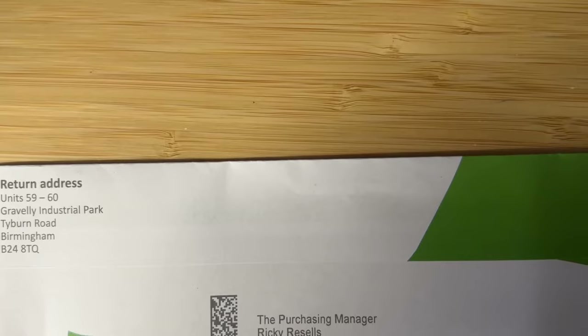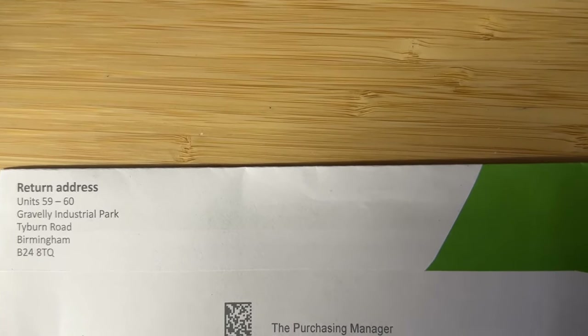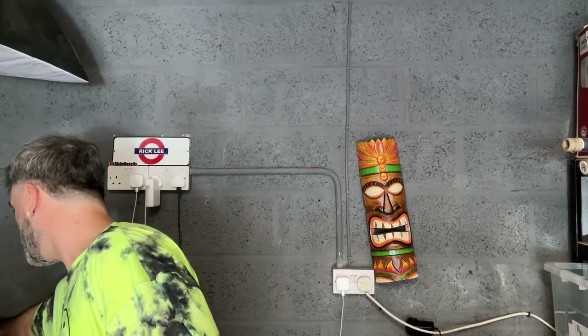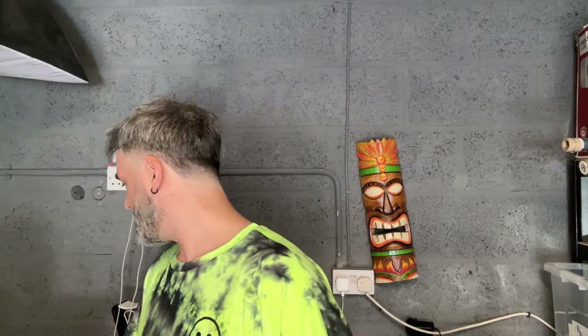I just got a letter through from Kite Packaging - the purchasing manager of Ricky Resells. We've had some sales but I'm going to go through those tomorrow. I've still got the vintage Butlins biscuit tin to pack up - that's the last time you're going to hear me say that - and the rubber stamp things. I'm going to pack them up and then drop them off with some other stuff, Emma's vintage bits as well.